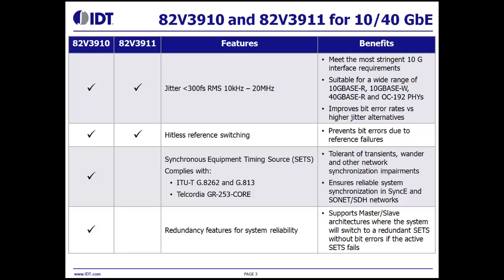The 82V3910 supports redundancy features for system reliability. It supports master-slave architectures where the system will switch to a redundant SETS without bit errors if the active SETS fails.